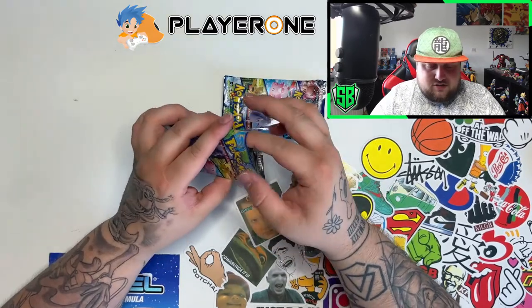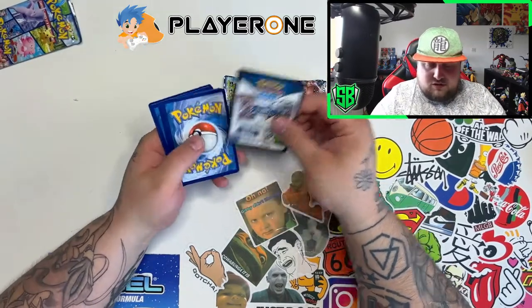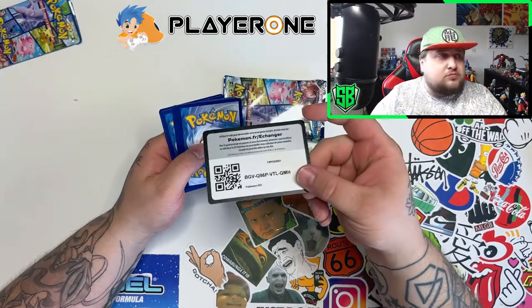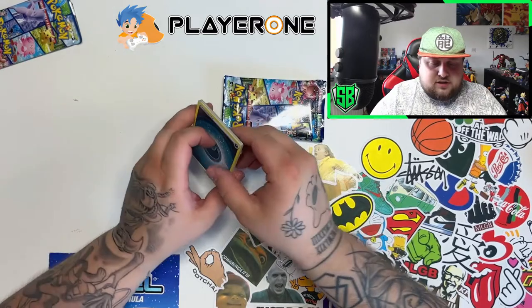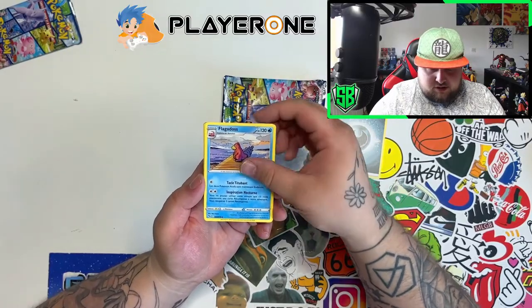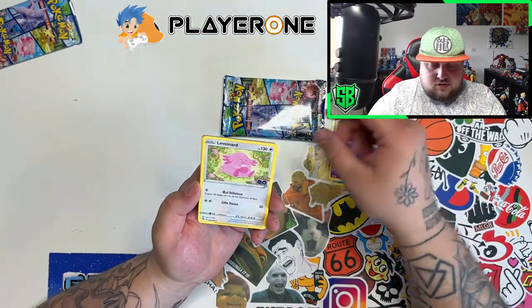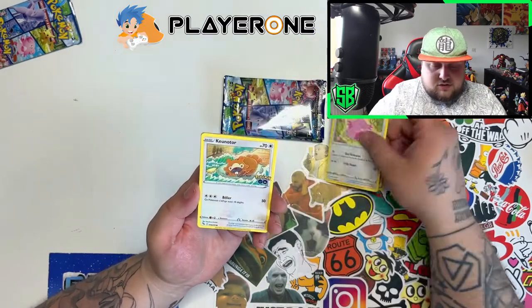The card trick is the same as always — four from the back. Here's the code card. Got the Darkness Energy, got the Slowbro. Love the Pokemon Go stamp on the side. Got Rhyhorn, and Chansey. Oh, and the other is Bidoof.